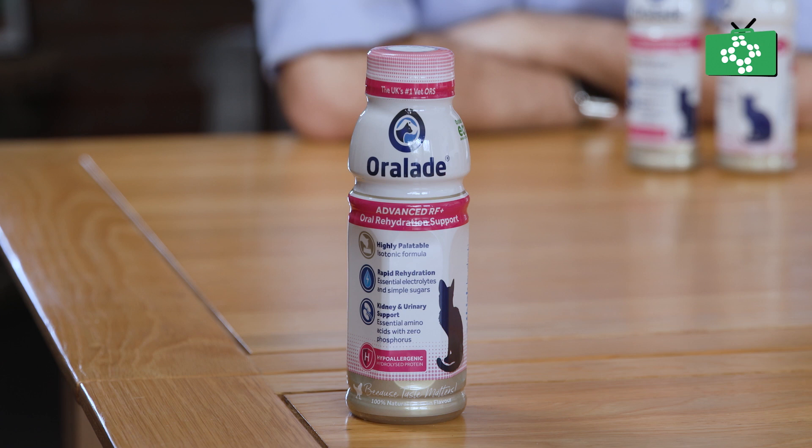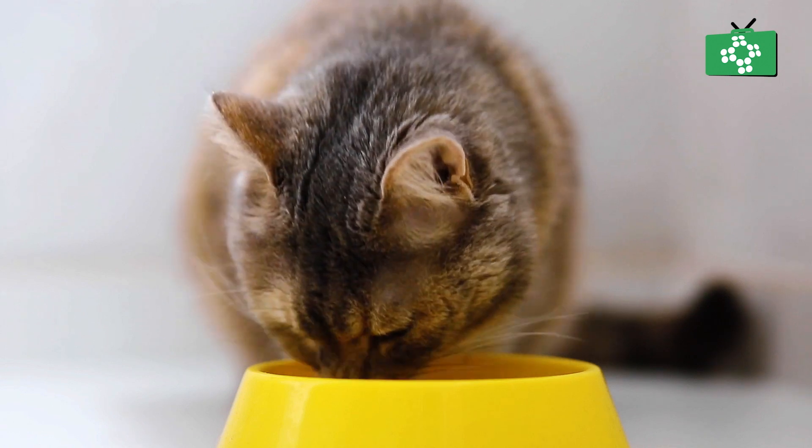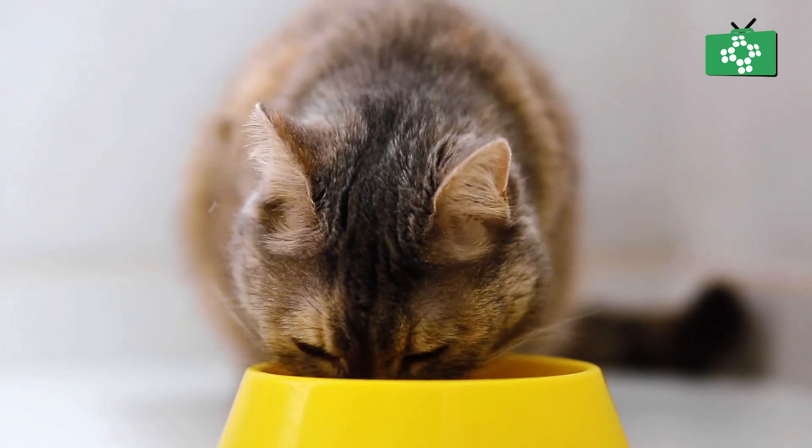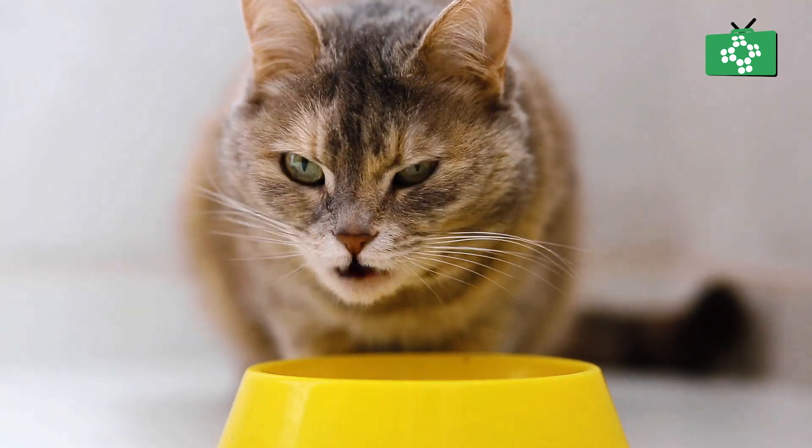You can re-seal the top and this lasts for quite a long time — it's got a very good shelf life on it as well. Now it's chicken flavoured and cats really love it. So it's one of those things that they'll eat really easily and just lap it up and enjoy this, whereas they may not be eating normal food.